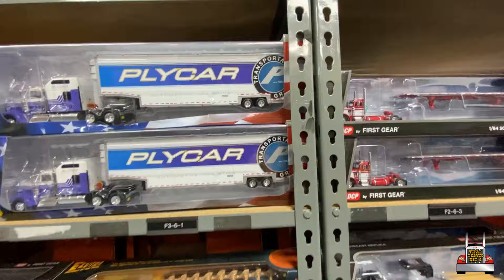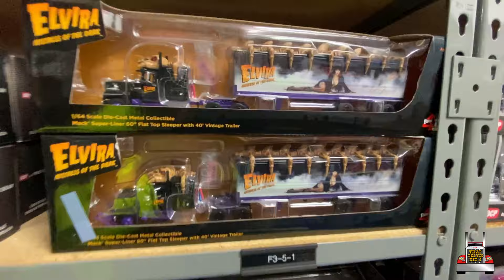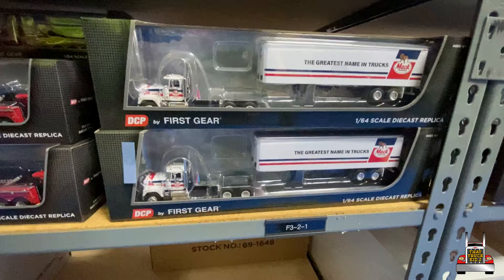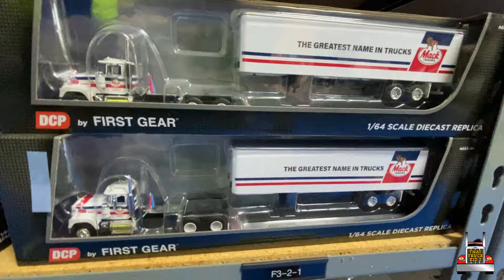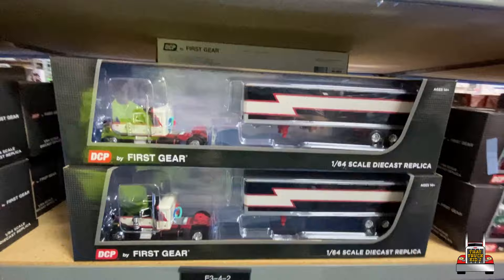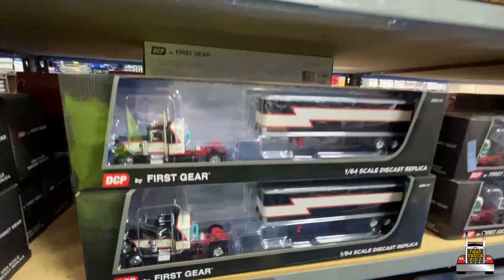Mack Super Liner — that might scare some of the younger audience. Look at this one down here too. I think that's a Super Liner in the Mack Trucks colors — I think that was from the Bicentennial, from '76. They did that. Nice heavy wrecker. I don't think we've seen that truck before, but I believe it's modeled after a real show truck. Wow, nice.